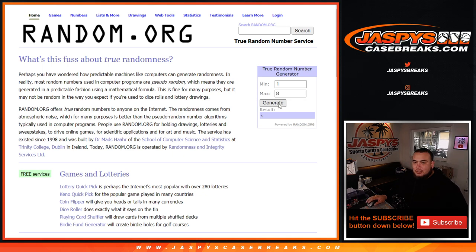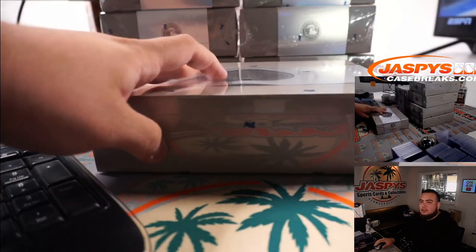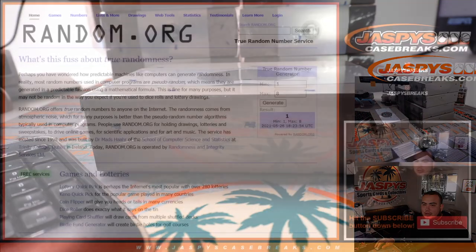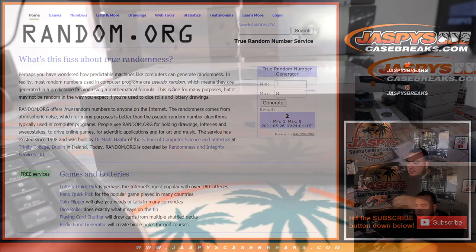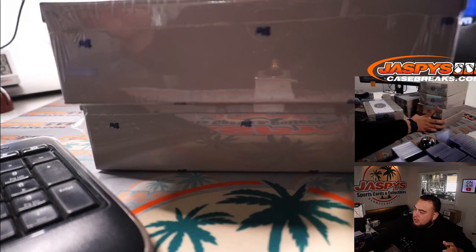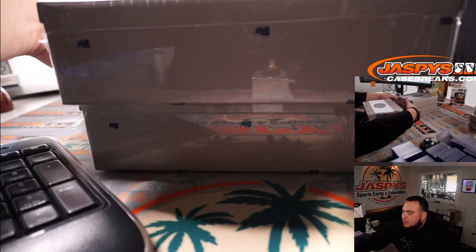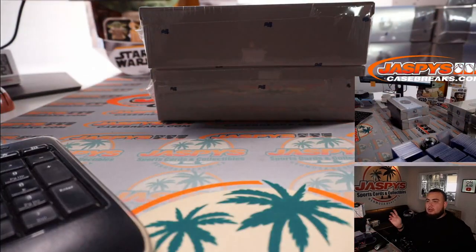Alright, first one is generated — so that'll be the top box up here. And two. It looks like one and two. I'll just leave these over here in this corner, because maybe we will do some more of these tonight.